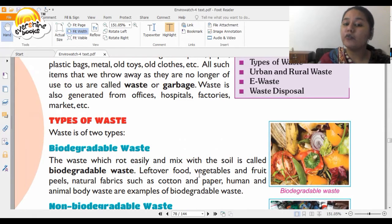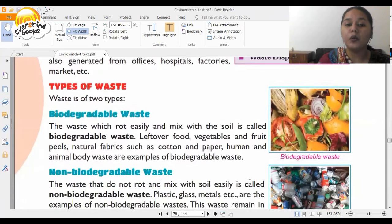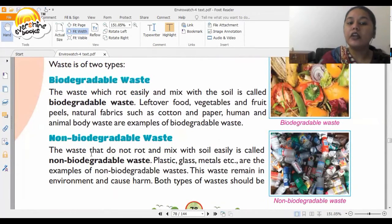Leftover food, vegetables and fruits, natural fabrics such as cotton and paper, and human and animal body waste are examples of biodegradable waste. Then you have non-biodegradable waste. This includes plastic, glass, metals, etc. They do not mix easily with the soil and remain in the environment, causing harm.